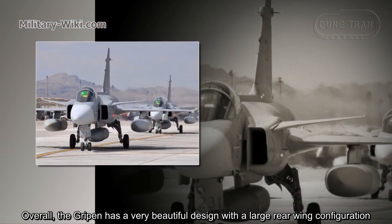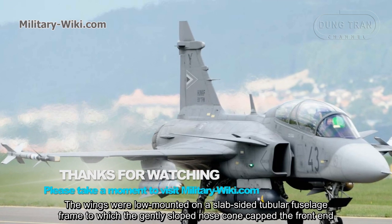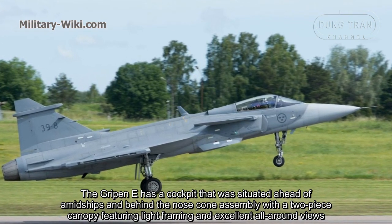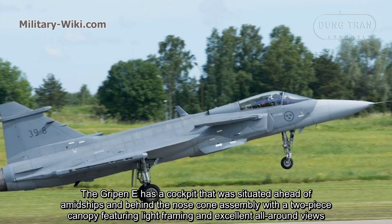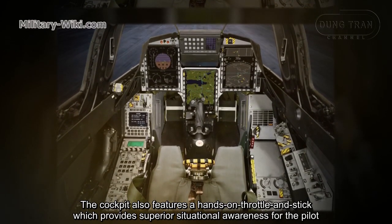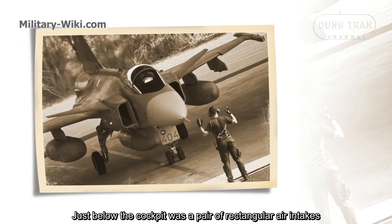Overall, the Gripen has a very clean design with a large rear wing configuration. The wings are low-mounted on a slab-sided tubular fuselage frame with a gently sloped nose cone at the front. The Gripen E has a cockpit situated ahead of midship and behind the nose cone assembly, with a two-piece canopy featuring live framing and excellent all-round views. The digital cockpit has three large multi-functional displays, including 3D screens, and features a hands-on throttle and stick providing superior situational awareness for the pilot.